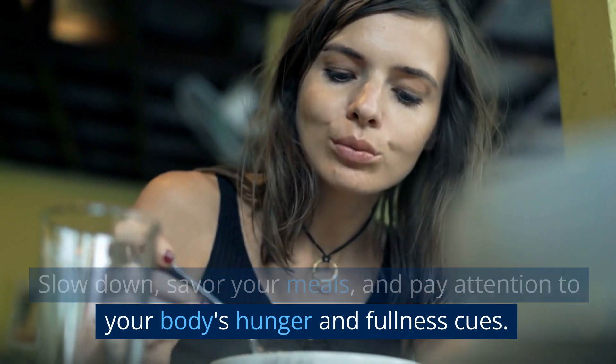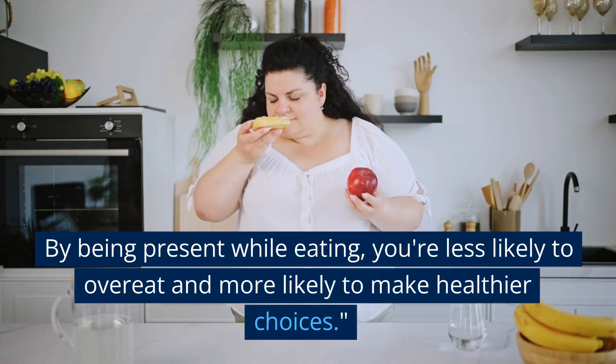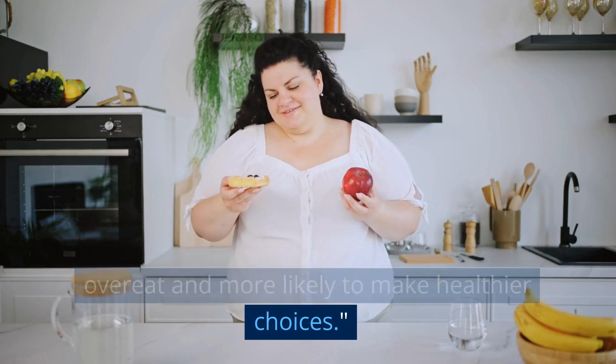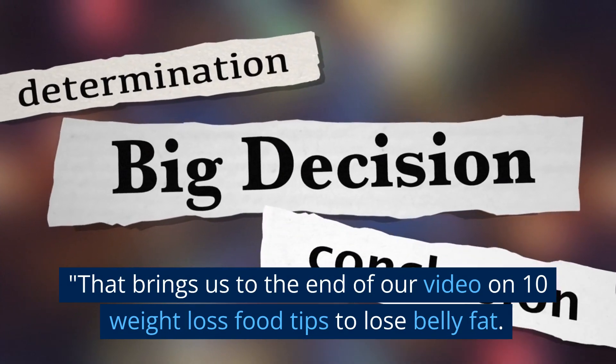Tip 10: mindful eating. Practice mindful eating — slow down, savor your meals, and pay attention to your body's hunger and fullness cues. By being present while eating, you're less likely to overeat and more likely to make healthier choices.